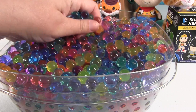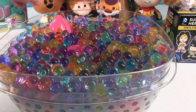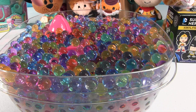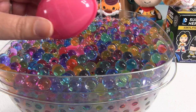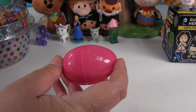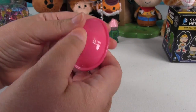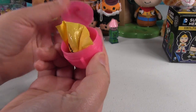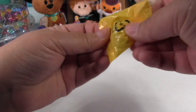Look at these Orbeez — they feel so cool, they're pretty and they feel awesome. When I was playing, we got a surprise egg inside our Orbeez — it just rose right to the surface! That's funny. Let's move the Orbeez over and see what's in here.